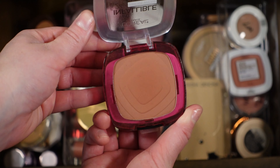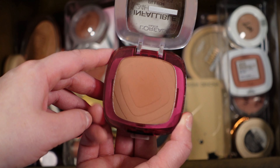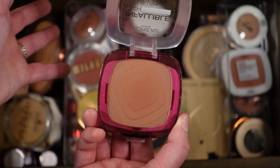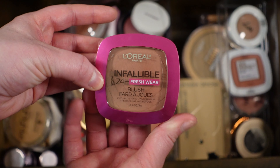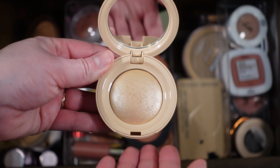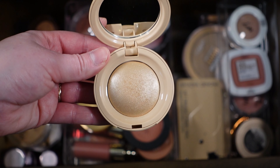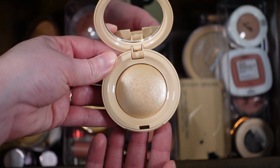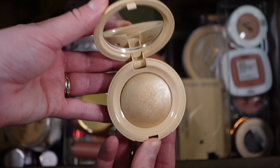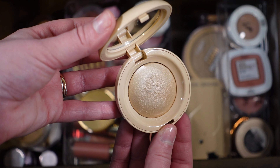The L'Oréal blush is in the shade Daring Rosewood — it's a little deep for me when I'm fair, but I can work with it with a light hand, and I mostly use it when self-tanned. I want to use it because I'll be talking about it in my speed reviews video coming soon. For highlighter, I'm pulling out the Rare Beauty one — I believe the shade is Exhilarate. It's quite poppy but with a light hand I can make it work, and I enjoy using it on the eyes too. It works both when I'm fair and self-tanned, which is nice.